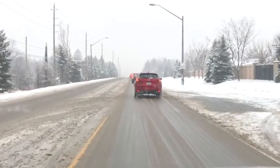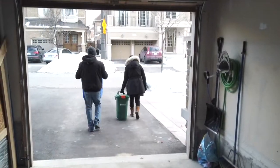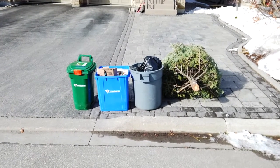In the winter, we deal with really challenging weather conditions including ice and snow. To keep us safe, we need your help. During the winter, we ask when possible that residents set out their waste on the right side of the driveway, about a meter from the roadway for easier access.